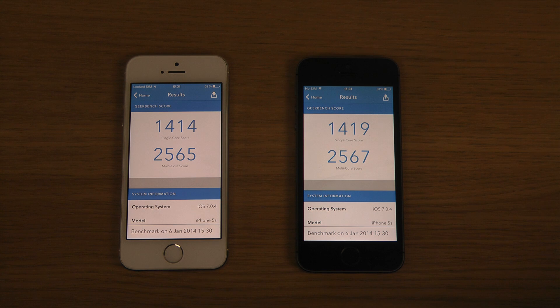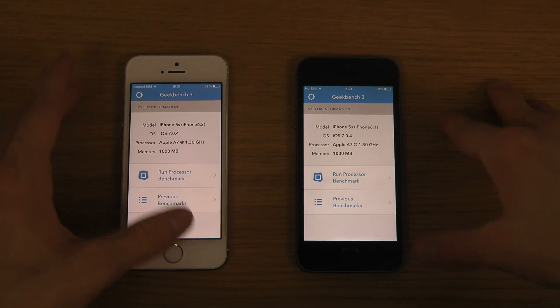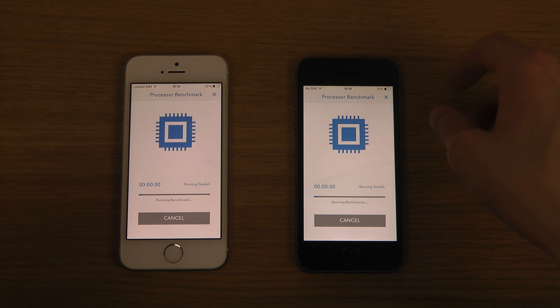Okay, so we're getting the score here, and we can actually see that this time around I actually got a higher score on the jailbroken iPhone, which is good news for jailbreakers. Let's try again.